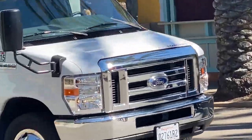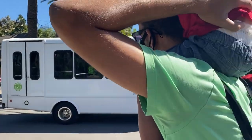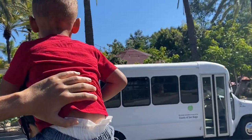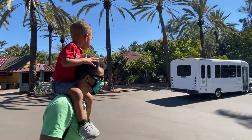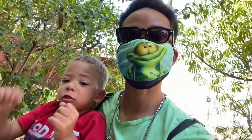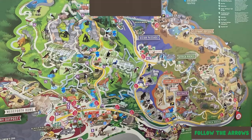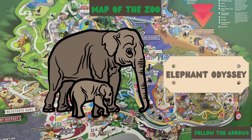Hey, what's a bus doing here? Let's leave it — I guess we should keep going too. Well, join us next time as we try to discover different parts of the zoo, like the Elephant Odyssey. All right, see you next time!